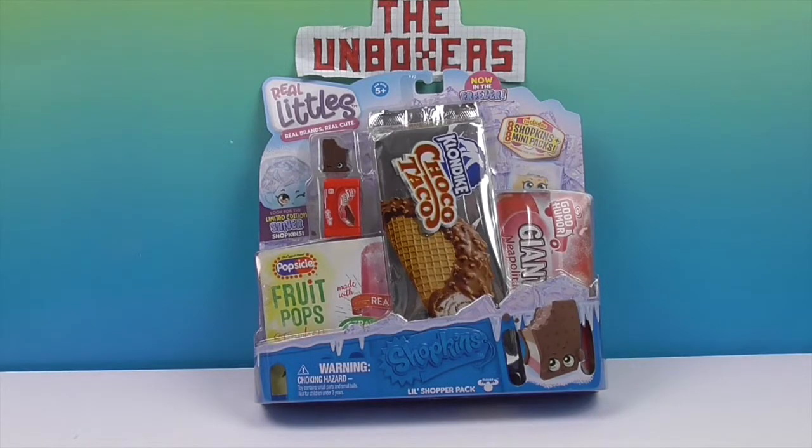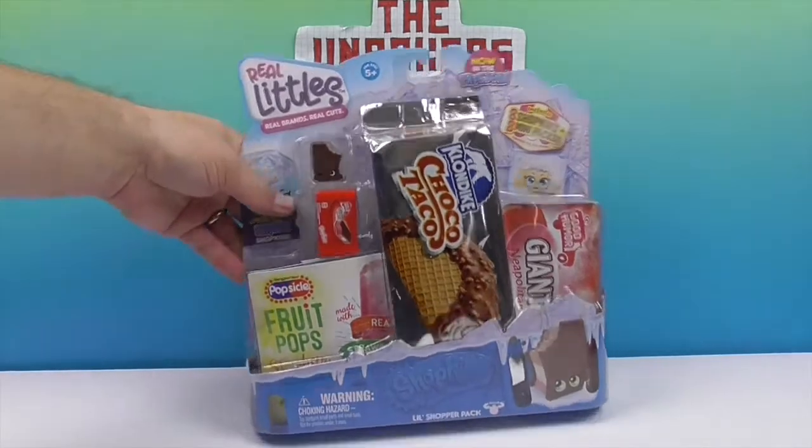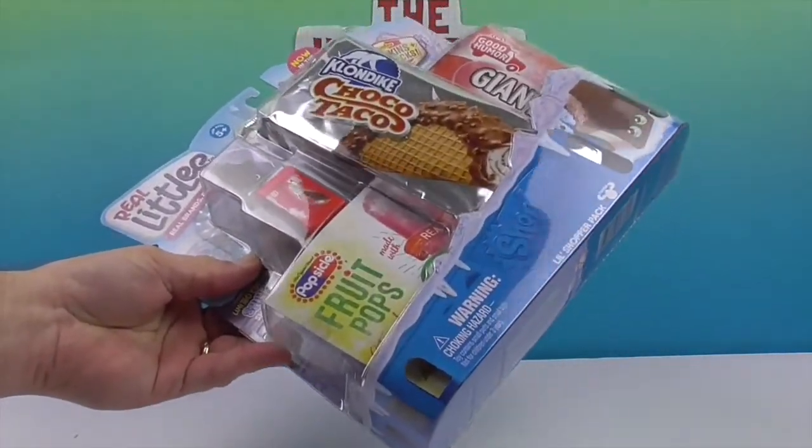So today the main pack in the middle is Choco Taco, but our little side character is like a Neapolitan ice cream sandwich — a Good Humor Giant Neapolitan.